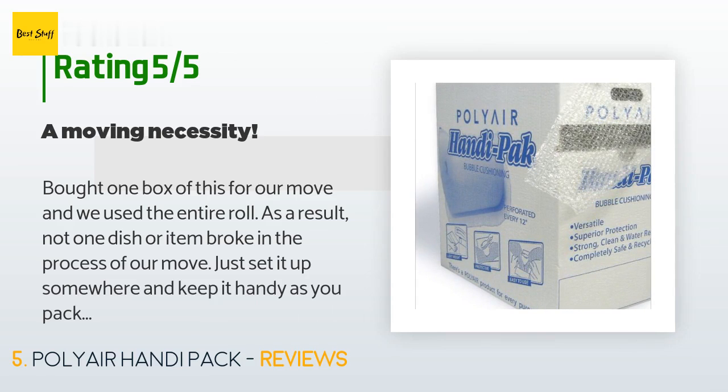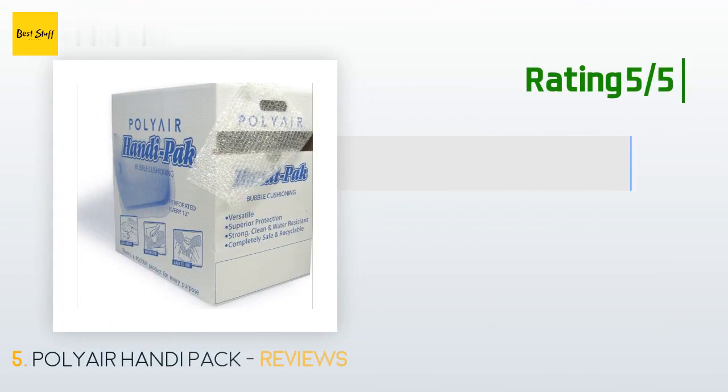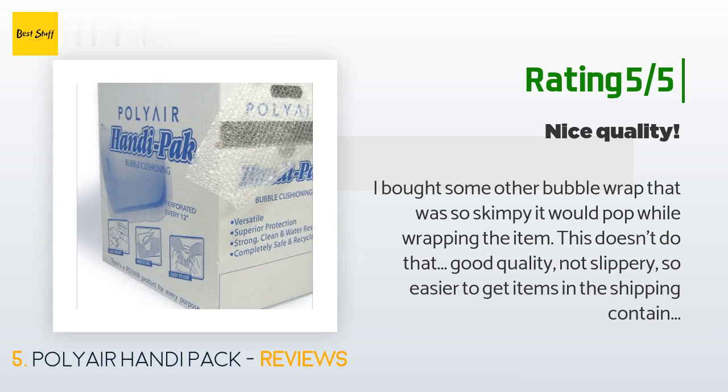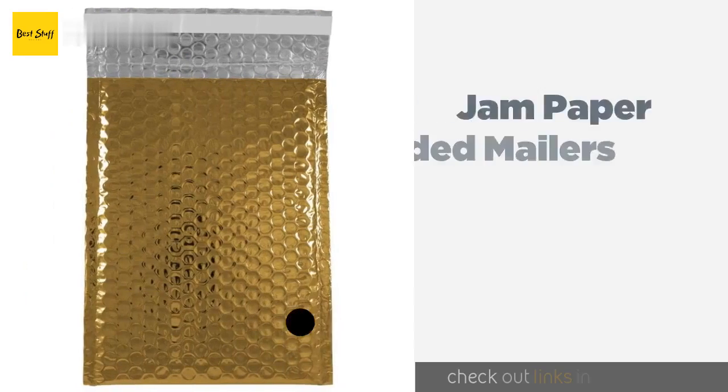A customer said: 'Bought one box of this for our move and we used the entire roll — as a result, not one dish or item broke. Just set it up somewhere and keep it handy as you pack. There are perforated points along the roll for tearing off sheets; they're not super easy to see but the sheets tear easily once you find them. Highly recommend.' Another customer said: 'I bought some other bubble wrap that was so skimpy it would pop while wrapping the item. This doesn't do that — good quality, not slippery. Only complaint is the perforation is not so great, but overall best bubble wrap we've used so far.'